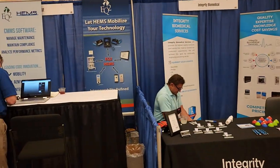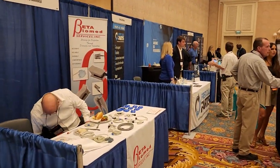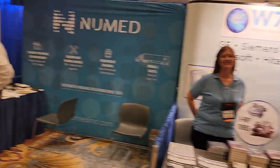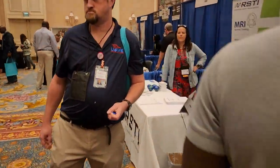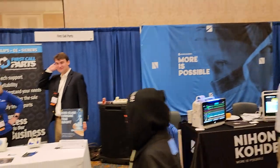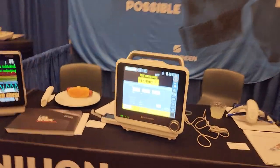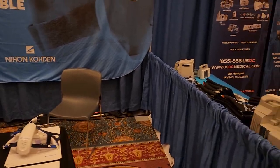Turkey Biomedical, EQ Squared, Beta Biomedical, First Call Parts, New Med, RSTi — hey Kim, how's it going? Doing really good. I figured I might as well get some footage, there's a lot of people here today. First Call Parts again. Nihang Kodin — they've got a brand new little ventilator here. Interesting little guy. I might be doing a video on that sometime because it's new — it's fantastic.